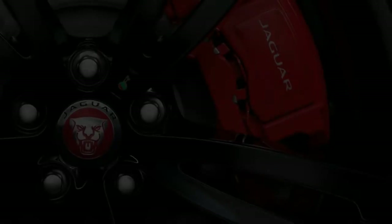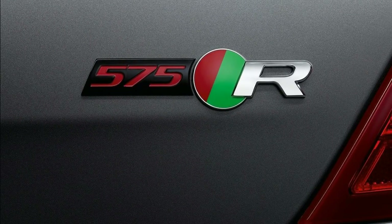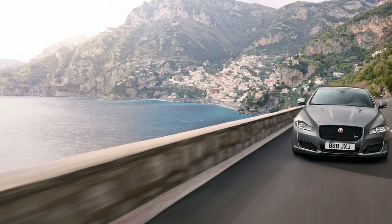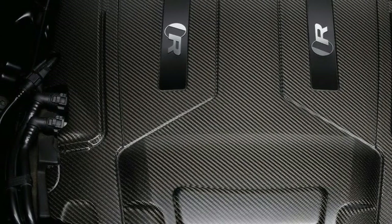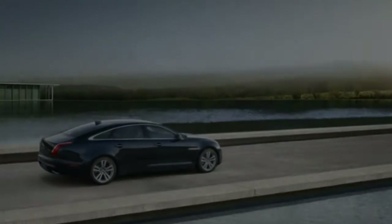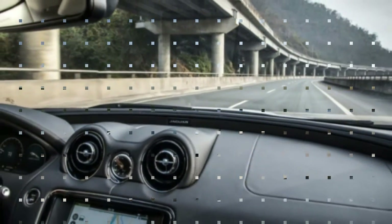The base XJ R-Sport model comes standard with 19-inch wheels and R-Sport exterior trim with black mesh grille, full LED headlights with automatic high beams, LED taillights, panoramic roof, ventilated heated and cooled front and rear seats, Touch Pro with connected navigation, a 12.3-inch digital instrument cluster, and a 20-speaker Meridian surround sound system.